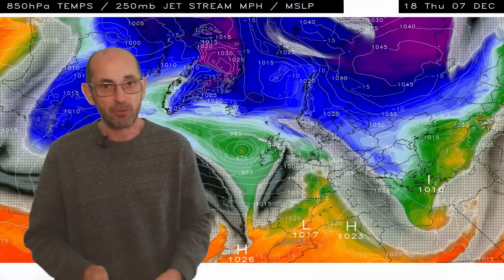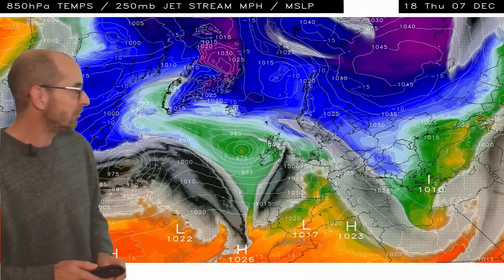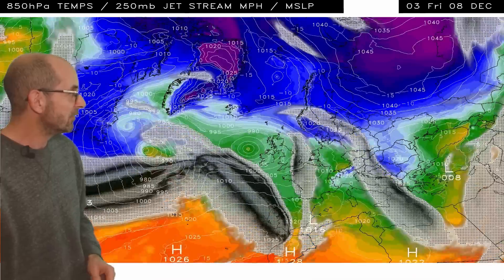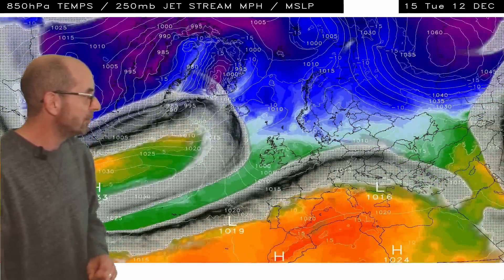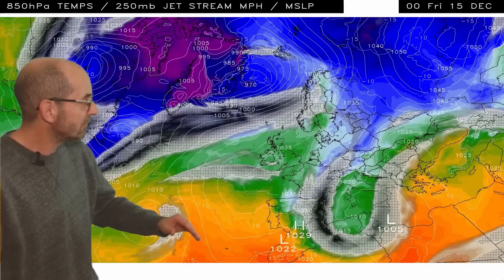The 850 hPa temperature and jet stream animations reinforce the message. What we see is the jet stream making a beeline for the UK in the short term, but towards the end there are signs it's going to be migrating northwards as high pressure builds in across the UK. So a change is being signposted here.